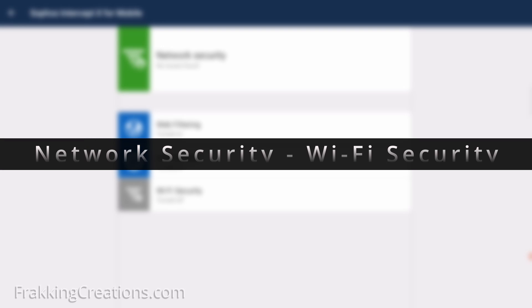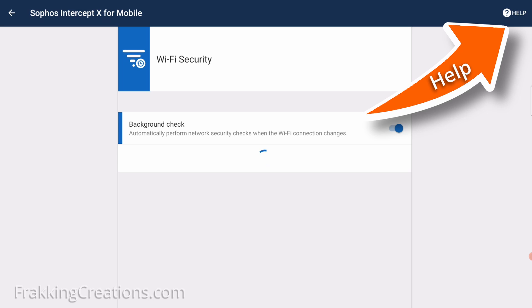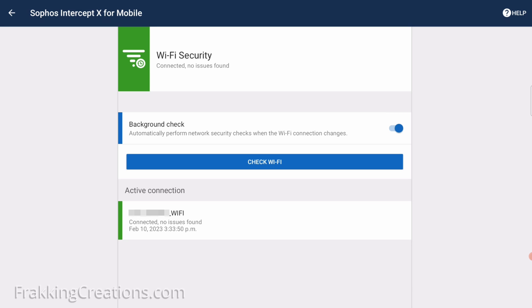Network security — Wi-Fi security. Enable this to check your Wi-Fi connection for specific types of network-based threats. You can find out more in the help section on the specific types of threats it can detect. You can manually check the current Wi-Fi connection, or just have it background check automatically every time your device connects to a Wi-Fi access point.